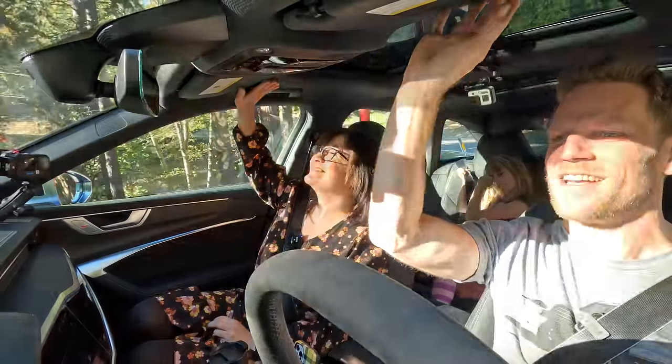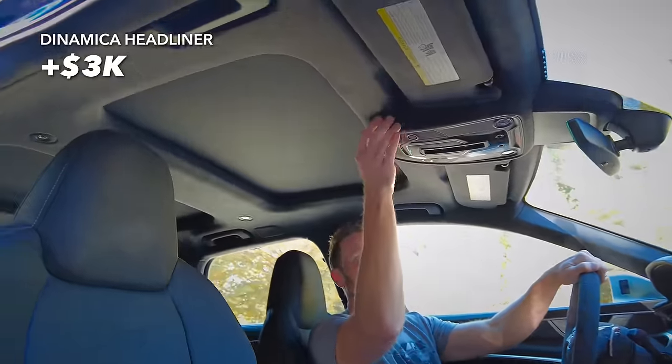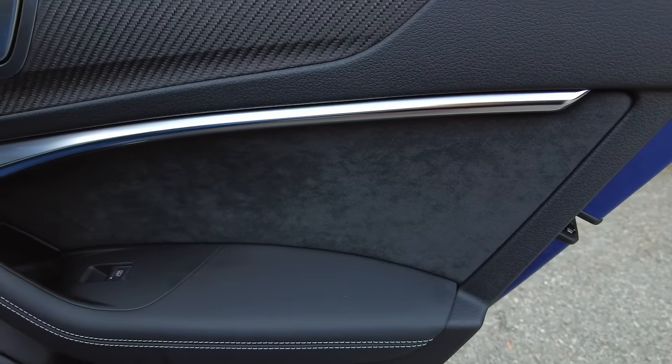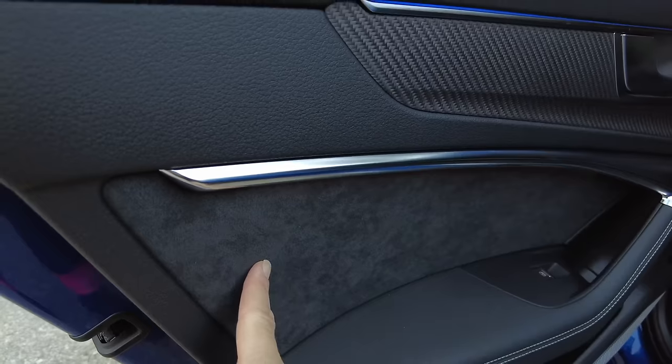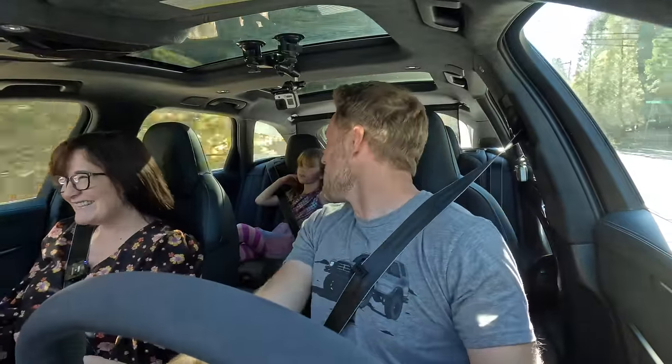We've also got this Dynamica $3,000 headliner. I don't know if I'd spend $3,000 on it, but it does feel nice. I love the look and feel of this material, but it's also in the back seat and door panels. I really wonder if you had a family rolling around in here with applesauce pouches and sticky fingers.